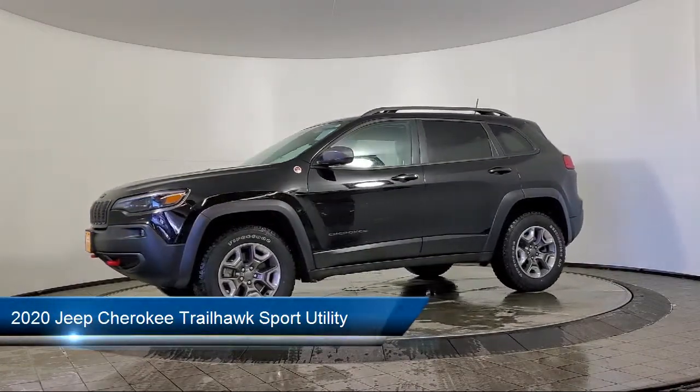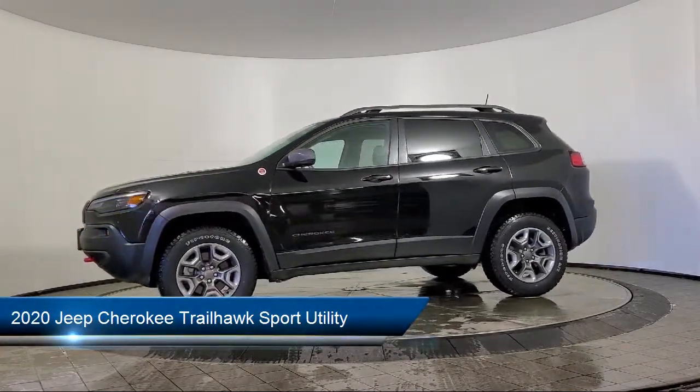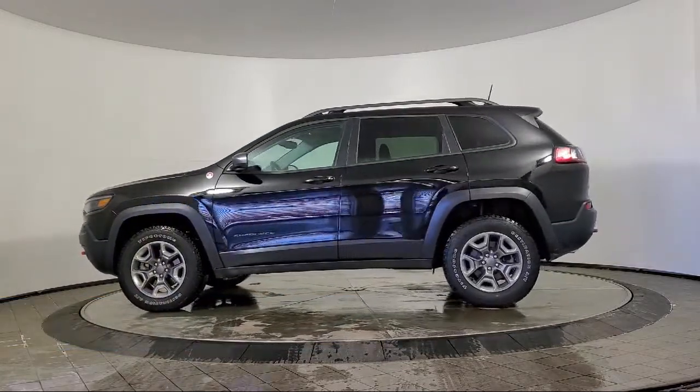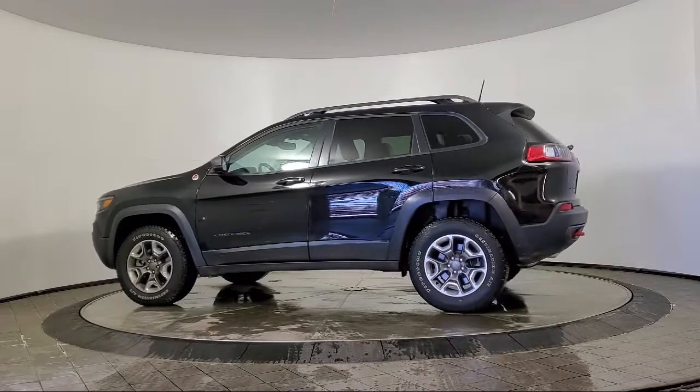This vehicle comes equipped with Sirius XM Satellite Radio, heated door mirrors, Autostick automatic transmission, cold weather package, and keyless entry.